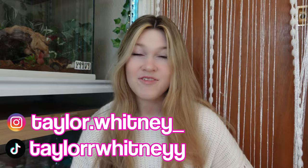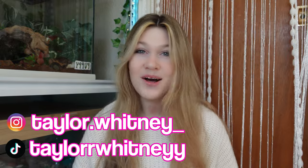Hey guys, what's up? My name is Taylor Whitney, if you're new here, and if you're not, welcome back to my channel.